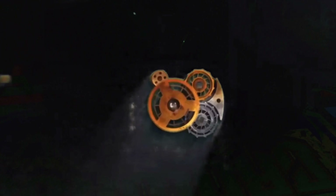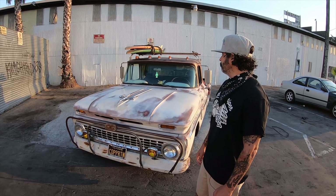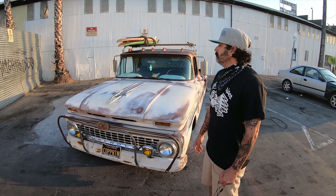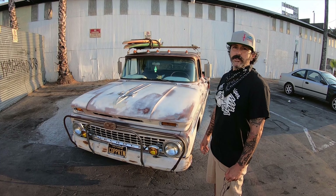All right, everyone. Welcome back to The Motive Anatomy. Today we have Jason. Jason, thank you so much for making the time for us. So tell us, what do you drive? I drive a 1963 Chevy C10 short bed, big back window.